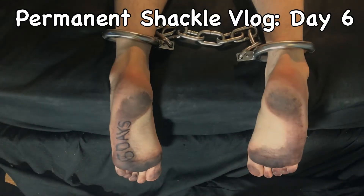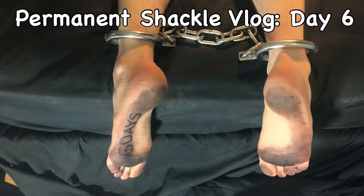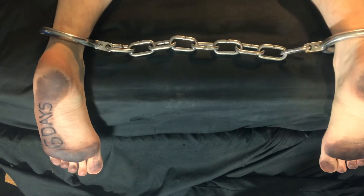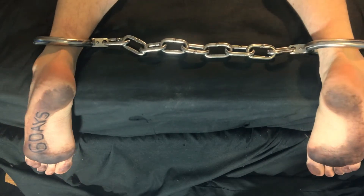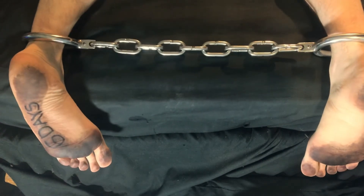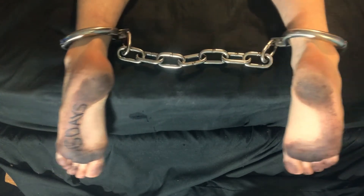Hello and welcome to day six of my permanent shackling vlog. As it says right on my foot, this is the sixth day I've been shackled, with many more to come. If you're not familiar with my permanent shackling project, be sure to watch the Installing Permanent Ankle Shackles video — it'll explain more.